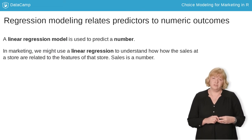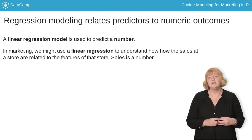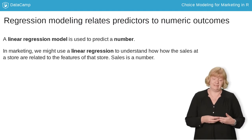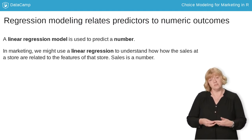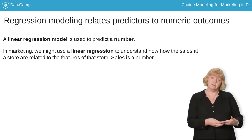In linear regression, which you should already be familiar with, we predict a number. For instance, we could predict the sales at a store based on the features of that store, like its size or the population near the store. In that case, the thing we are predicting, sales, is a number.